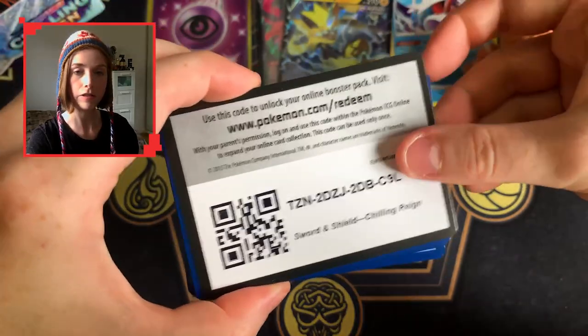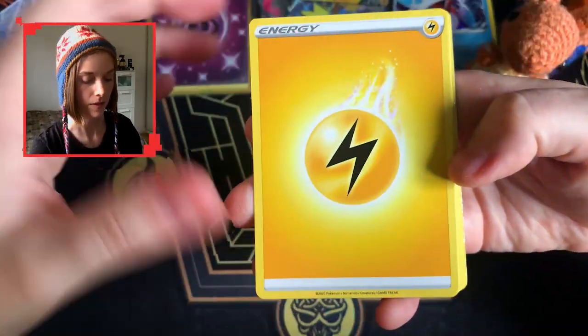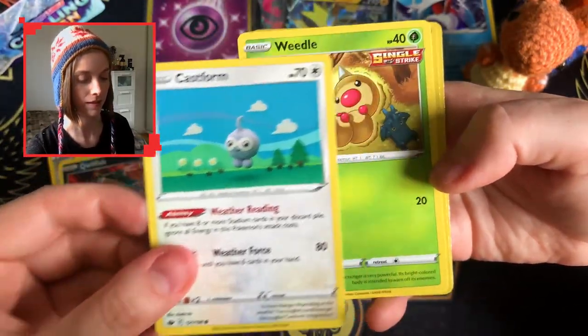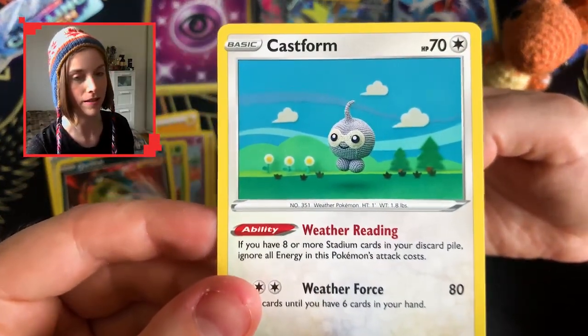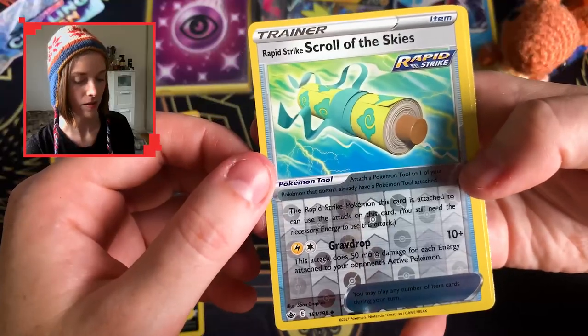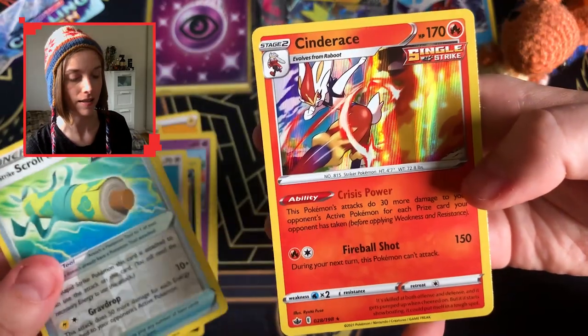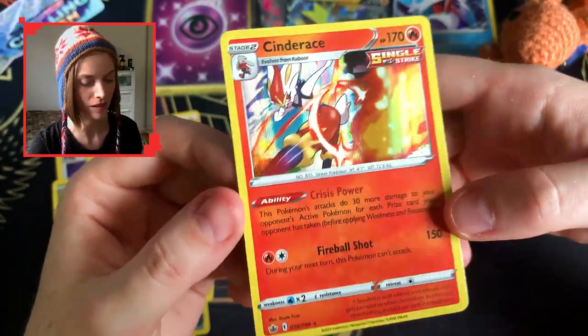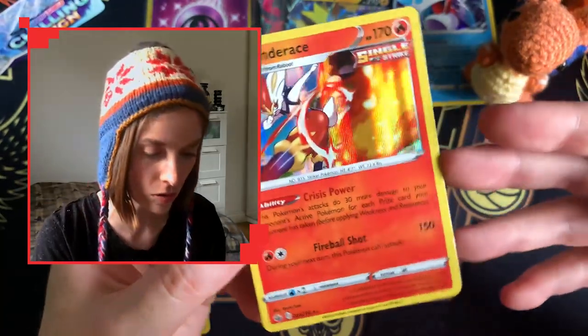Here we go — Lightning energy, fog, fog, crystal ball. A little Castform with his little knitted balls there, a Rapid Strike Scroll of the Skies, and a Cinderace holo — that is beautiful, I am glad to have this. That is a gorgeous holo.